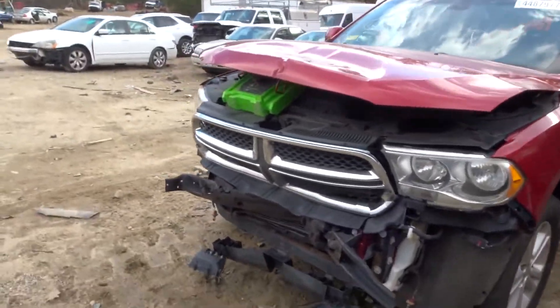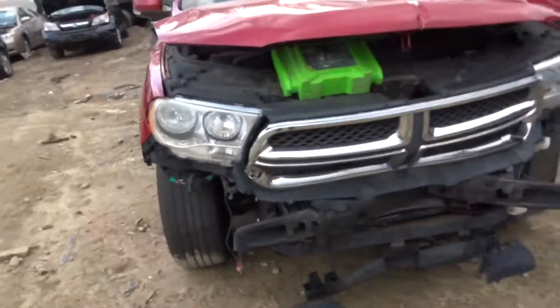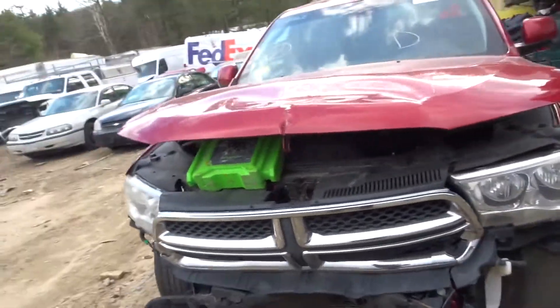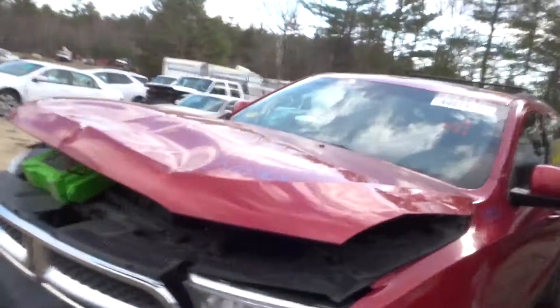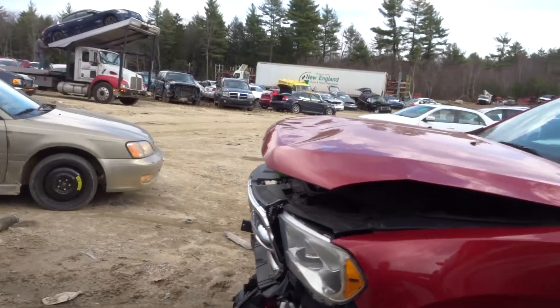Front end is pretty smashed up as you can see. Not much off the front end exterior-wise we're pulling off the vehicle; however, most of the parts under the hood are in good condition minus a few.